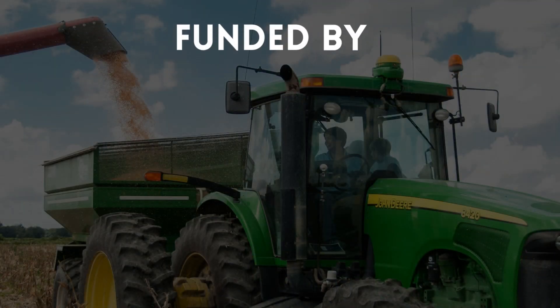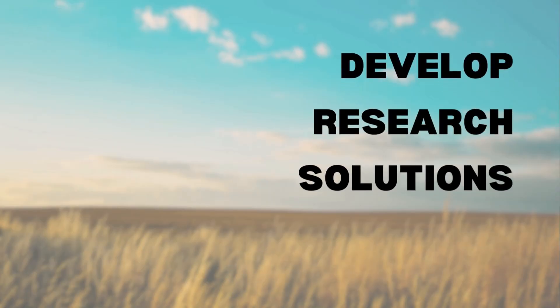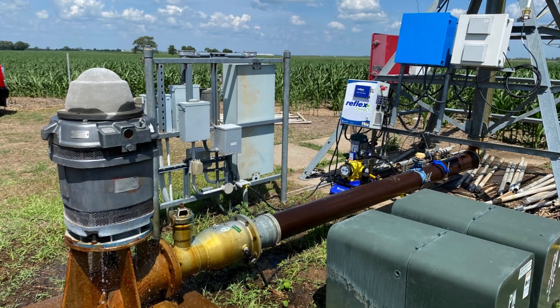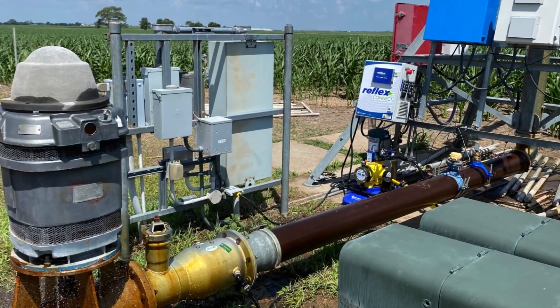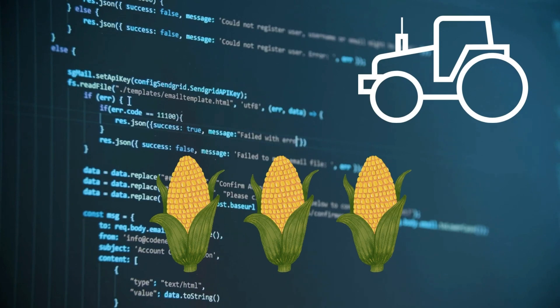We are funded by USDA NIFA and NSF to develop research solutions for farmers, as well as the next generation workforce in agriculture equipped with digital agriculture technologies and techniques.